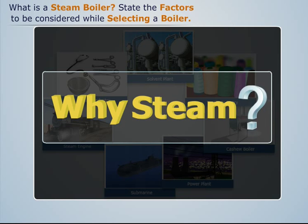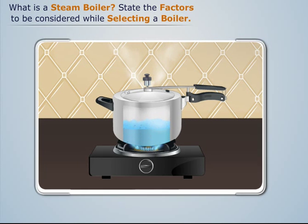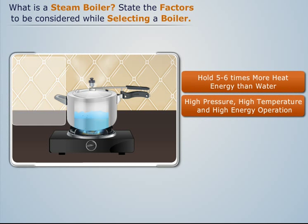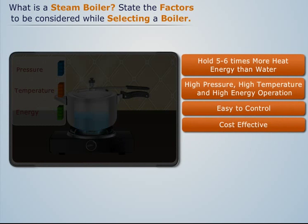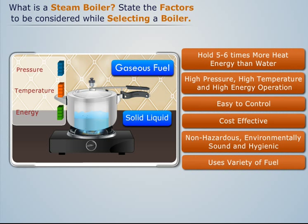The main reasons for using steam are: it can store five to six times more heat energy compared to an equivalent mass of water; it can be generated at high pressure to produce steam of high temperature and high thermal energy; it is easier to control steam carrying large amounts of energy; and it is very cost effective.